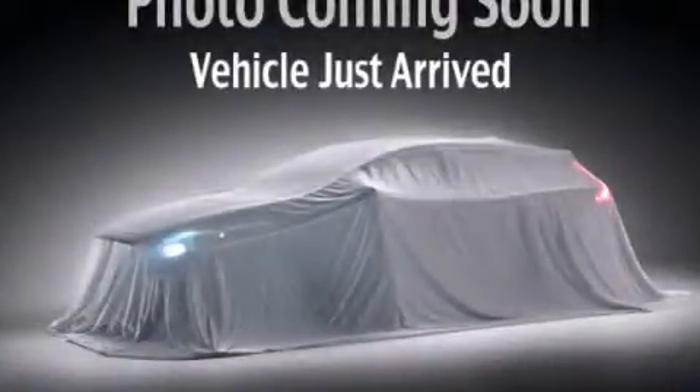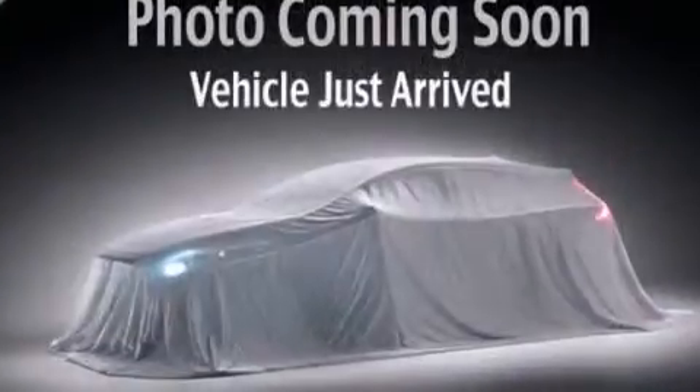This is a 2010 Ford F-150 — strong, durable, and dependable.